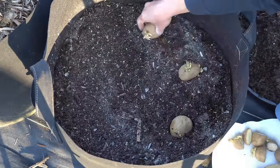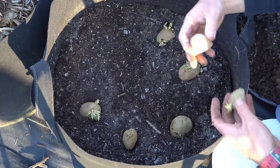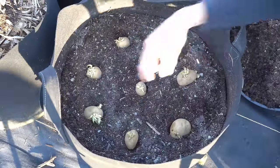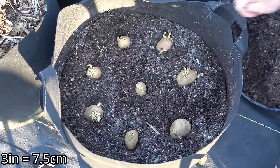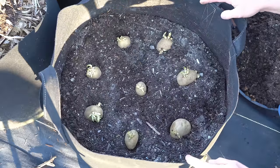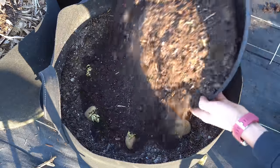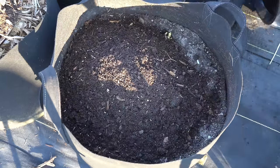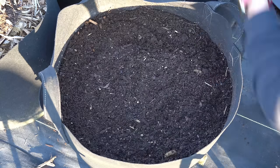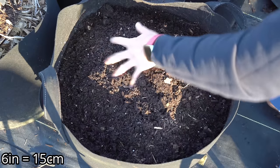Now we're going to plant our potatoes with the sprouts facing up toward the sky. I've spaced these potatoes about three inches apart — I think that's good enough for this container without overcrowding them. Then I put the garden soil back in. This soil has already been amended with compost. If you have not amended your soil with compost, you can backfill an entire six inches with compost if you wish.